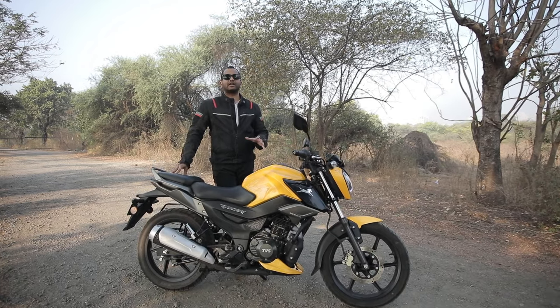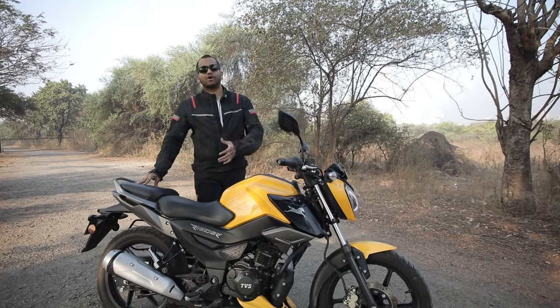In this video we are going to talk about the design, the features and the ergonomics of this motorcycle.